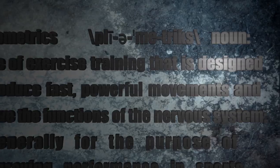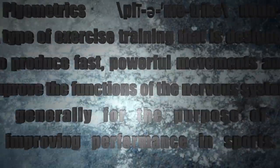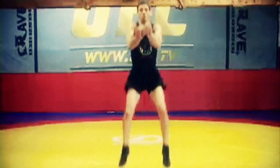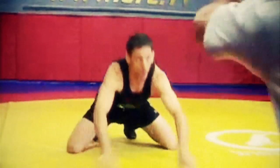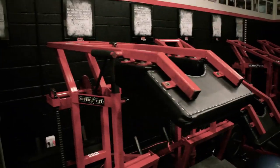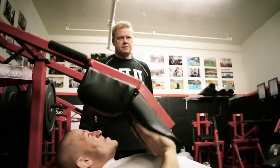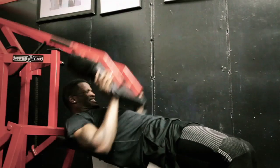Plyometrics is a type of exercise training designed to produce fast, powerful movements and improve the functions of the nervous system, generally for the purpose of improving performance in sports. Worldwide, what a plyometric exercise typically means to people is depth jumps, weighted ball throws, things like that. What we're able to do here is take plyometric strength training to another level by incorporating a machine that has a movable arm moving at an extraordinarily high rate of speed. The athlete has to put his muscles on stretch first to produce a concentric contraction — the faster he's able to stretch those muscles out, the more explosive the contraction is. The slower they stretch, the slower the contraction.